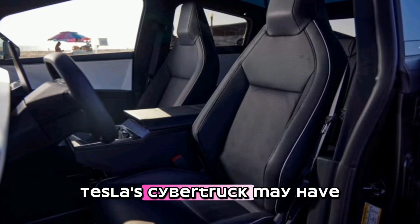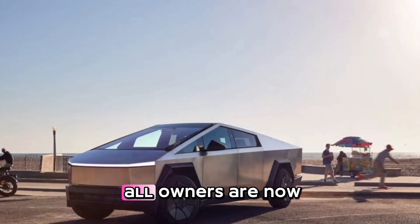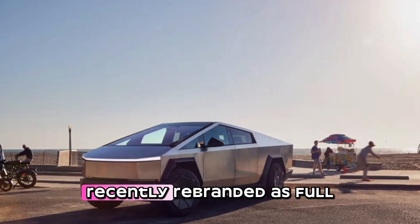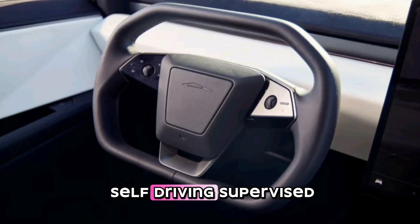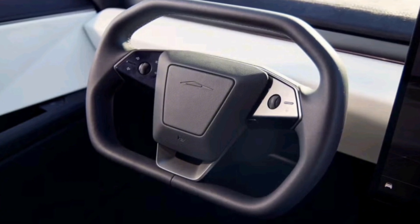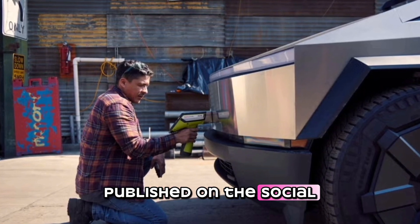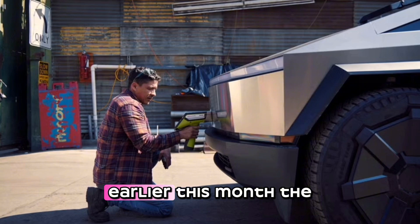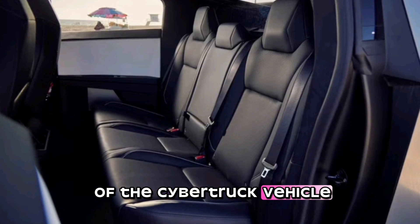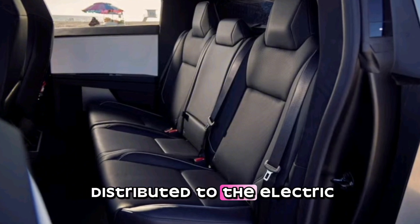Deliveries of Tesla's Cybertruck may have started back in 2023, and some, but not all, owners are now able to engage Tesla's so-called full self-driving suite, recently rebranded as full self-driving, supervised, which is currently evolving in the direction of using AI. In keeping with a surprisingly complex roadmap published on the social network formerly known as Twitter earlier this month, the automaker has activated FSD in a subset of the Cybertruck vehicle population, with the latest version 12.5.5 having been distributed to the electric trucks.